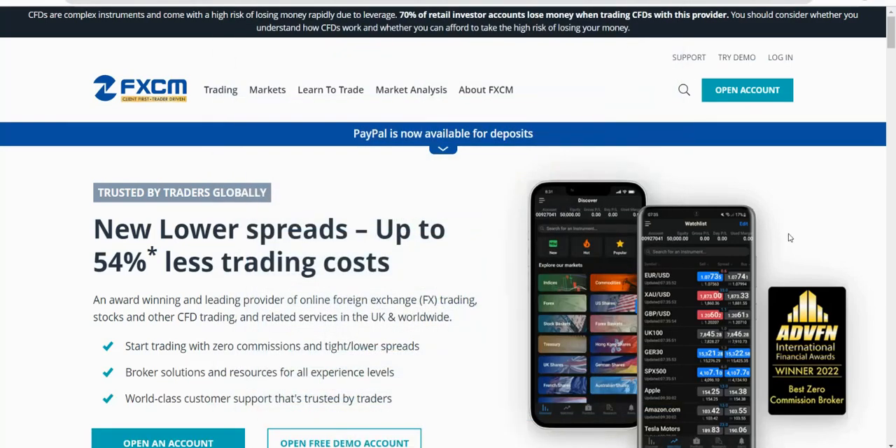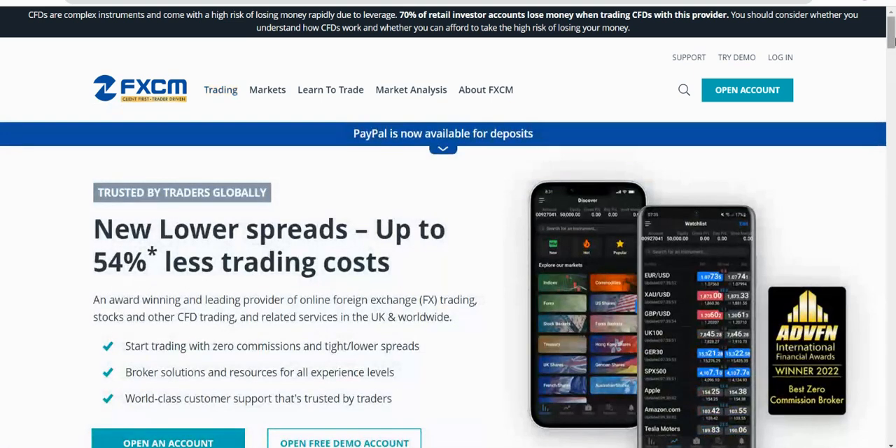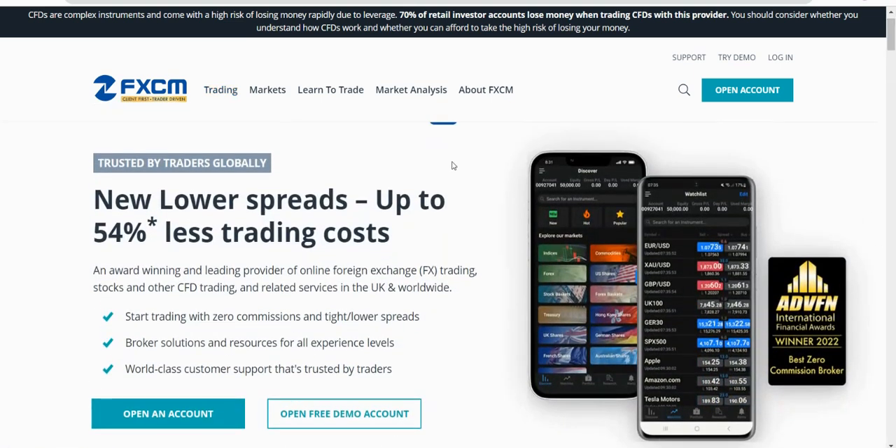Welcome to this video covering FXCM - a 'client first, trader driven' trading broker. If you go to their trading section at the top left, it tells you the ways to trade, giving a good idea of what they offer: CFD trading, forex trading, professional client trading, corporate client trading, and different platforms including Trading Station, TradingView, and MT4.